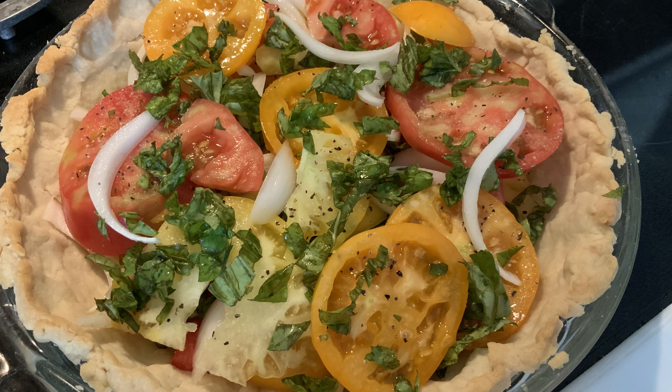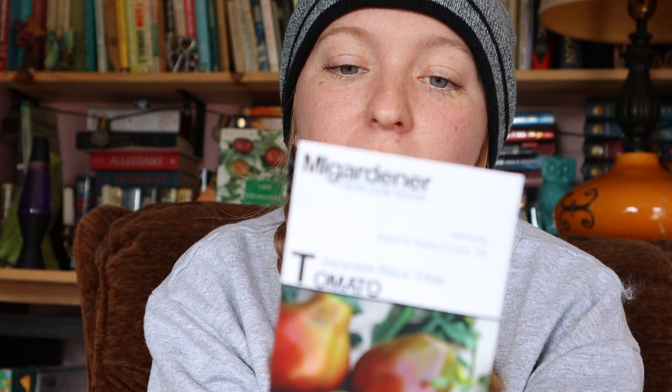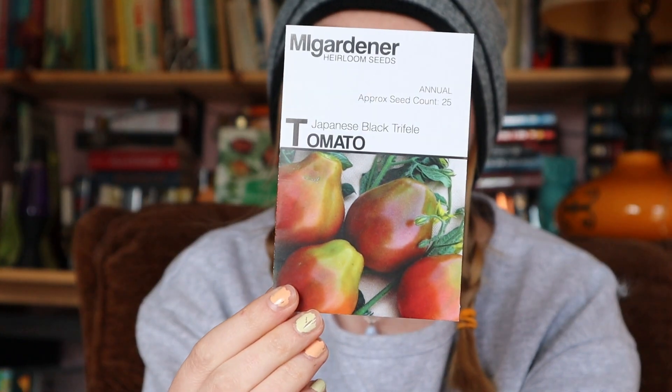Next up is the Jubilee - another classic. This is a yellow tomato, also on the smaller side. It's a great all-around tomato that makes super flavorful juice. It's also one of my grandfather's favorites. Year after year he says this one makes the best juice - it's very sweet and not super acidic.